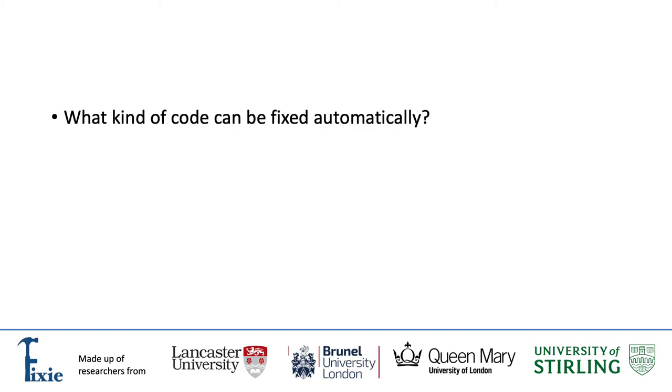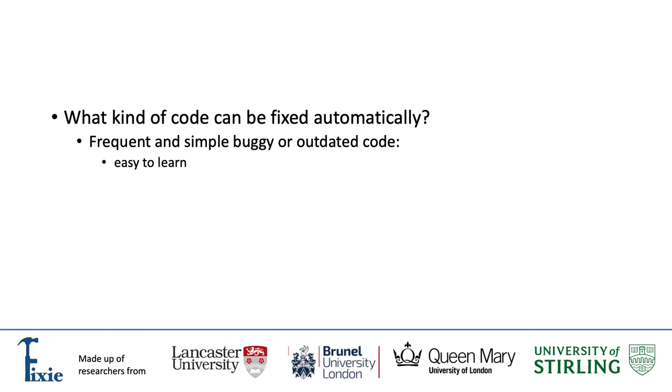What kind of code can be fixed automatically? The Bloomberg APR tool targets frequent, simple, buggy or outdated code. Simple because the tool can learn how to fix them, and frequent because automated fixes significantly reduce the time spent on manual code fixing. As with any other fixes, automatically generated fixes also improve the quality of the company's codebase.